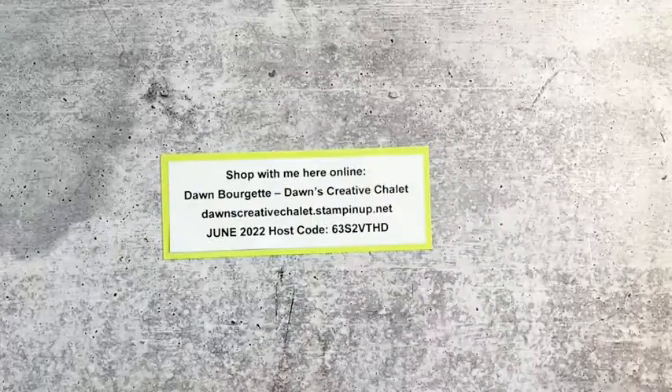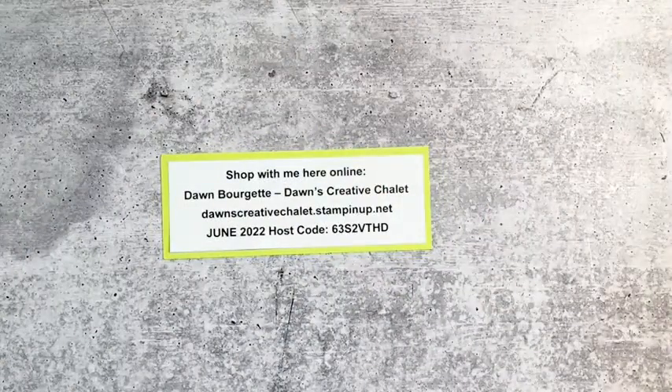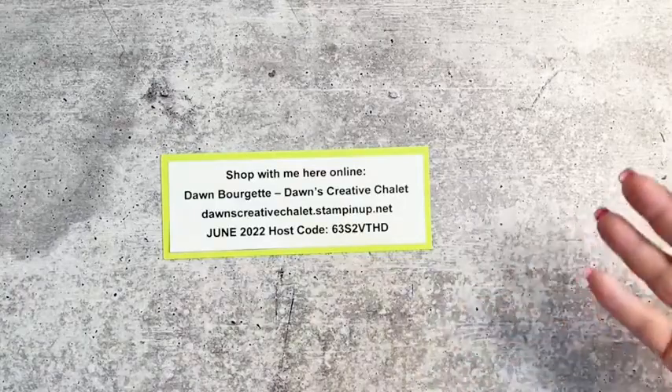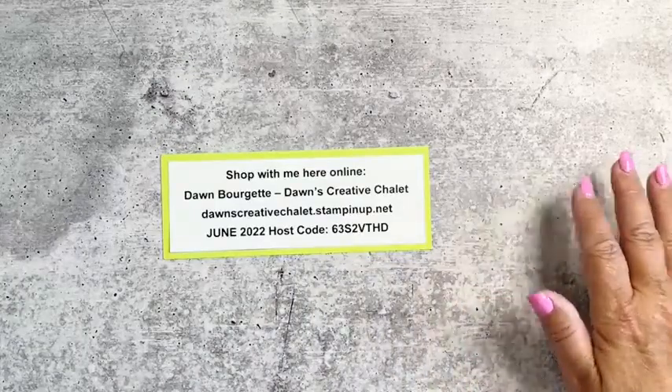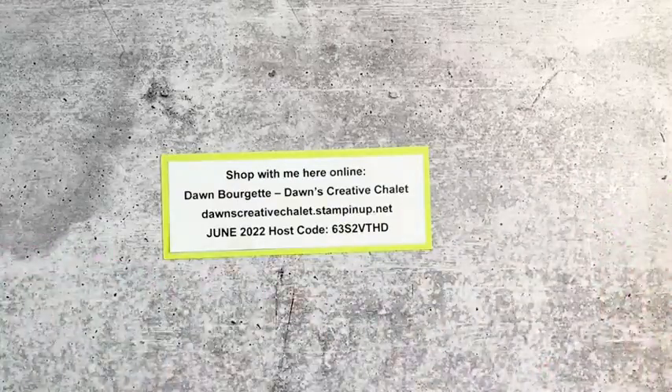I just wanted to show you the host code that is available until the end of this month. Speaking of the end of the month — holy moly, we're almost to the end of June, you guys! It's crazy, right?